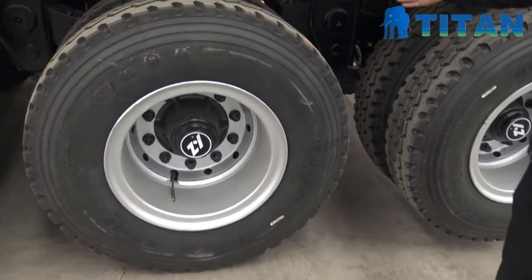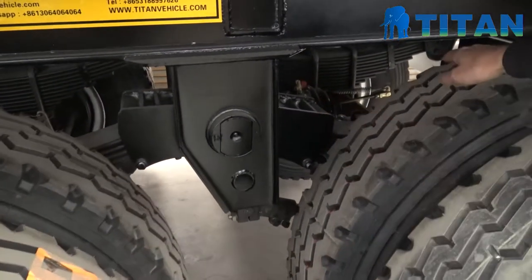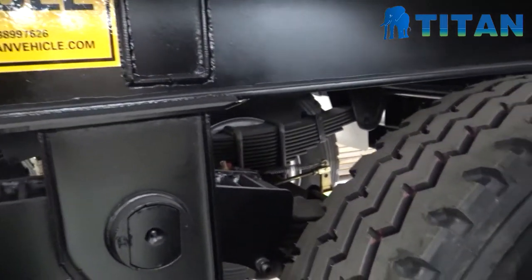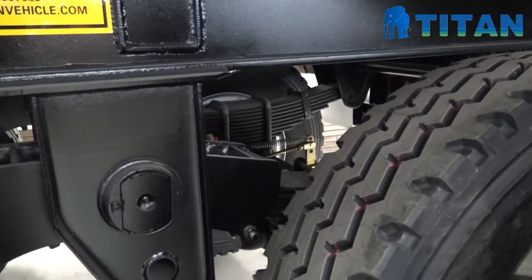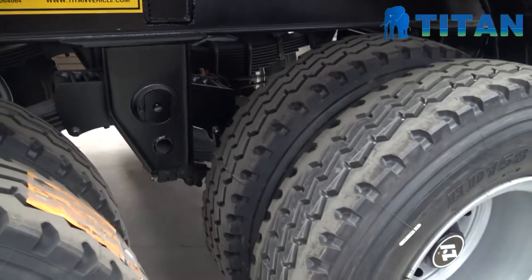And you can see the heavy duty suspension. The leaf spring is wider and thicker, to handle the difficult road conditions.